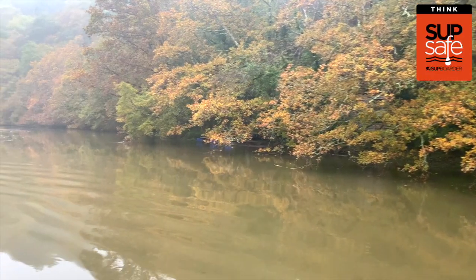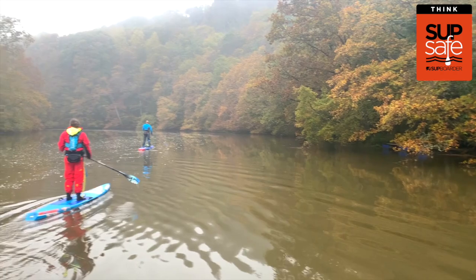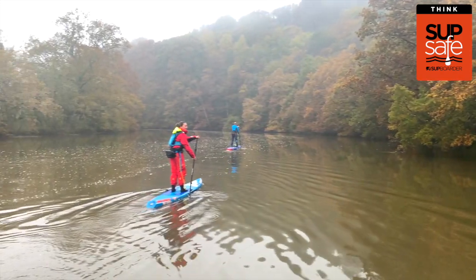Definitely talk to your local SUP club, official clubs and schools in the area — find out when the river is suitable to paddle. The water might not actually look as though it's moving very fast, but it can be very deceptive. And even slow moving water has its challenges and risks you need to be aware of.